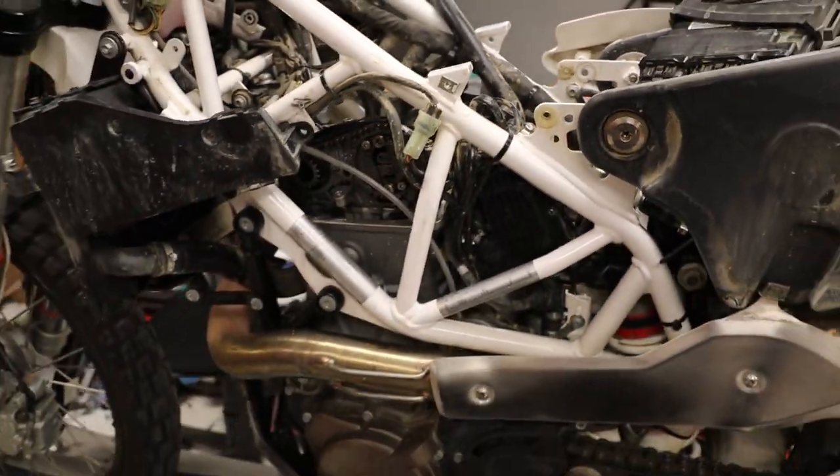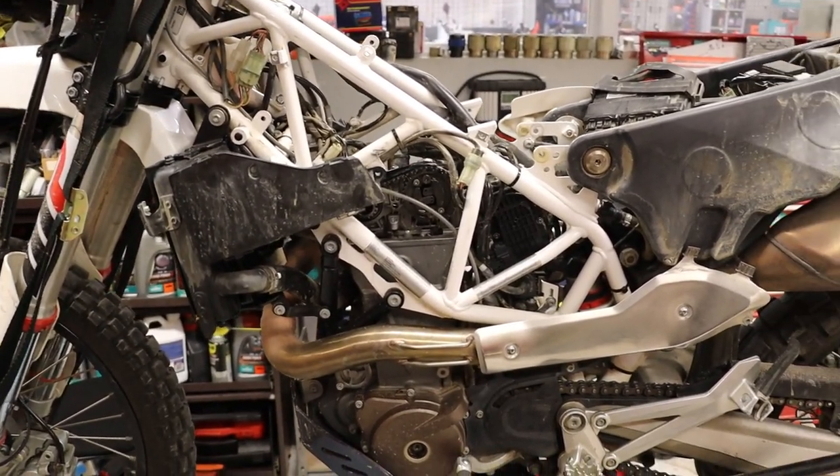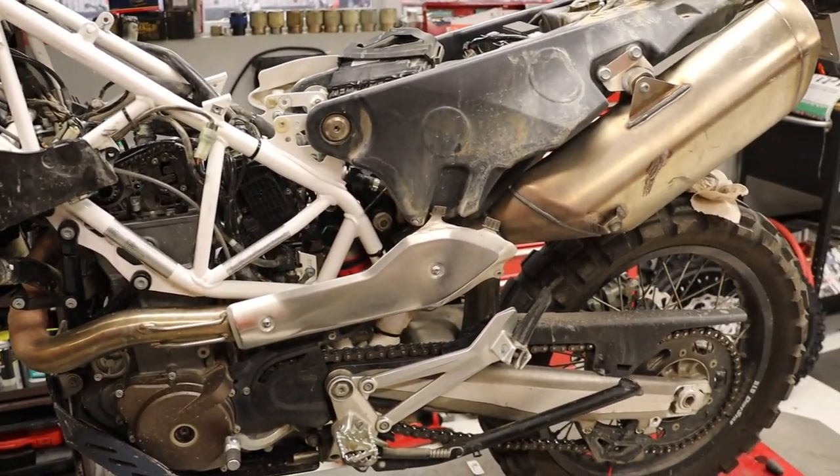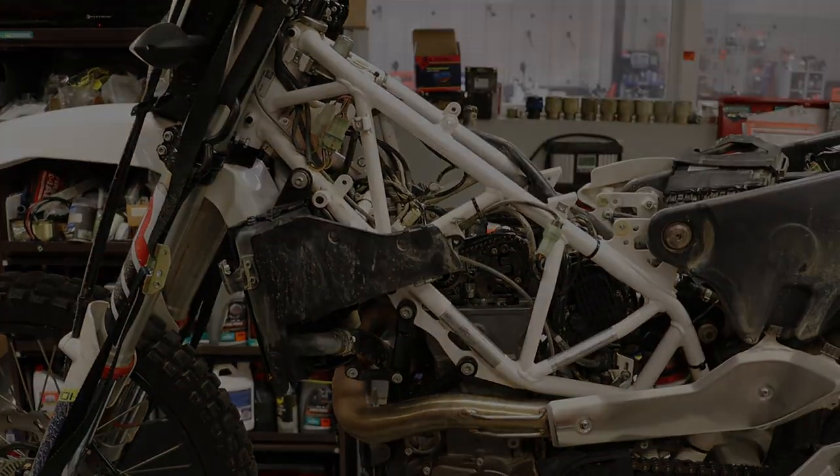Pretty impressed with the KTM motors and the longevity of valve adjustments these days — these bikes have come a long way. Thanks for watching, I'll see you in the next one.